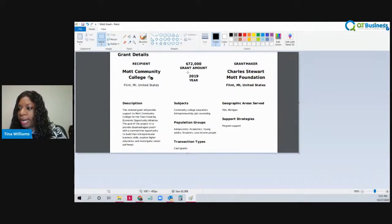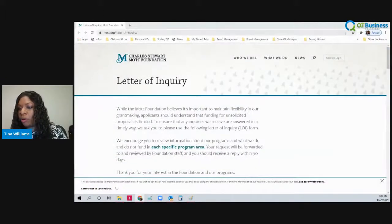So as you can see, they got the grant. It's for community entrepreneurship and job counseling. The population for this was adolescents and young adults and students that are low income. They wanted them to be specifically in Flint, and they supported their program.